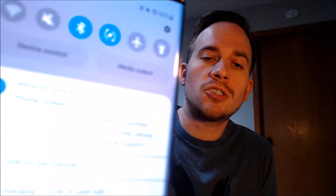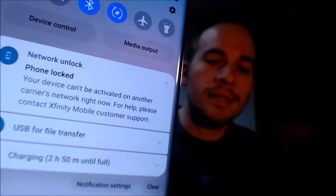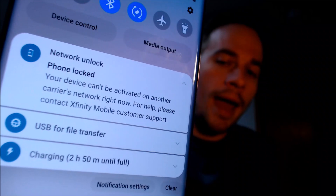Here with us today we have a Samsung Galaxy S22 Ultra that is originally from Xfinity Mobile here in the US, and this is a device that has not yet been network unlocked because we have a different carrier SIM card inserted here, and we have this message up in the notification panel that says that it can't be activated on a different carrier's network right now, and for help contact Xfinity Mobile to get it unlocked.